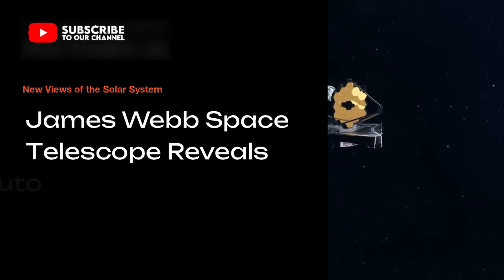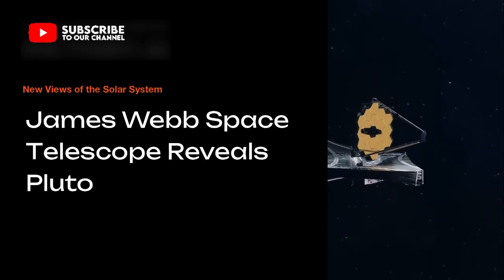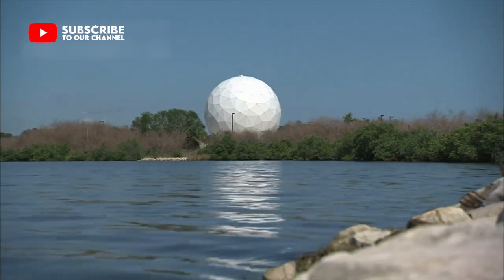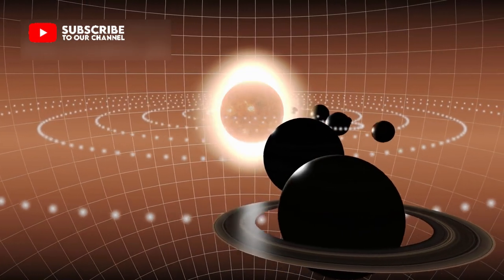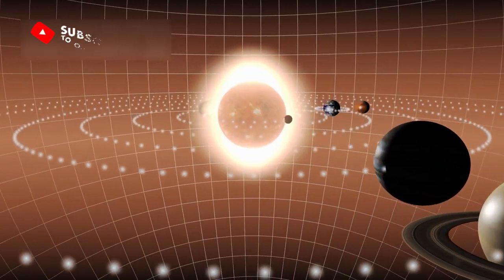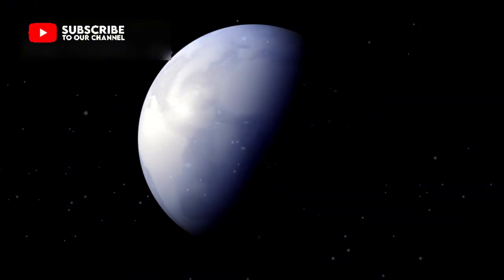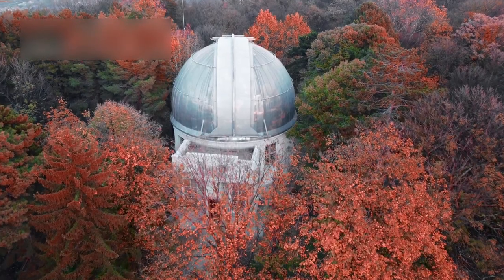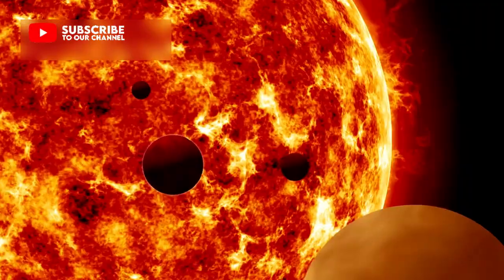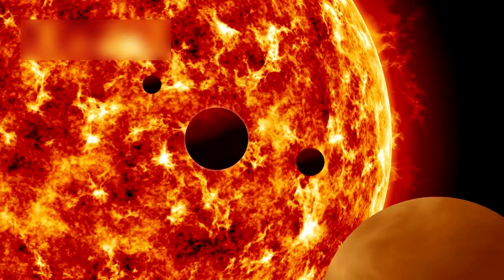The James Webb Space Telescope has given us a fresh view of the universe. This powerful tool changed how we see Pluto. For a long time, Pluto was viewed as a frozen rock at the solar system's edge. People believed it was too cold and too distant to matter. That idea has shifted thanks to advanced space observation. Scientists can now study Pluto in ways never possible before.